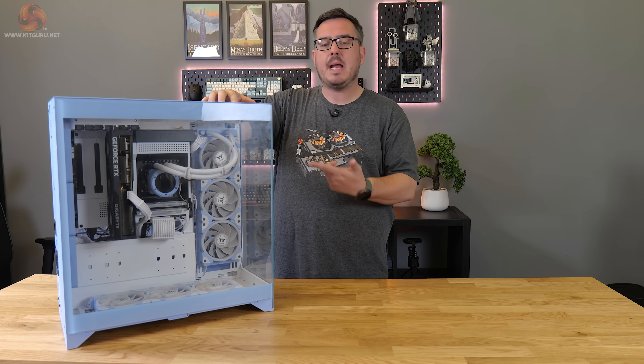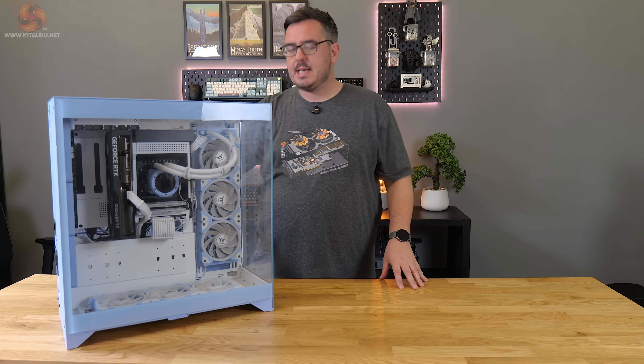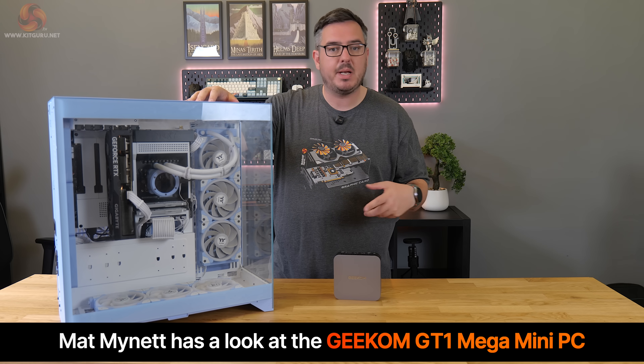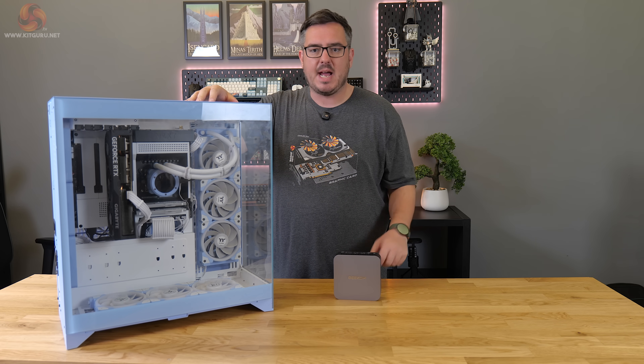This is my PC, my main editing PC that I use to make all of my videos at Kit Guru. And this is the Geekom GT1 Mega mini PC — I'm 99% sure that the 'Mega' in the name means mega small.